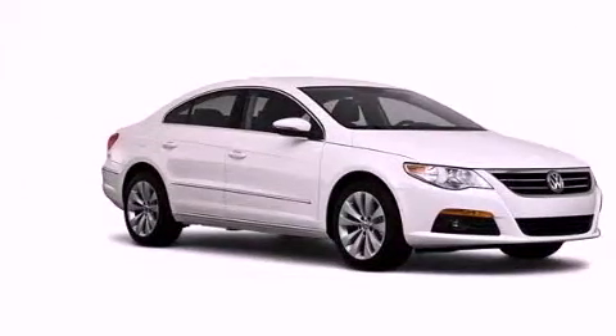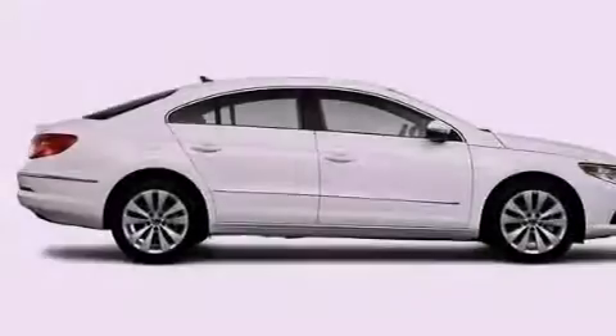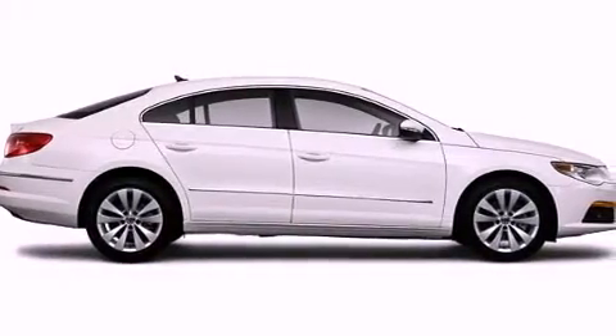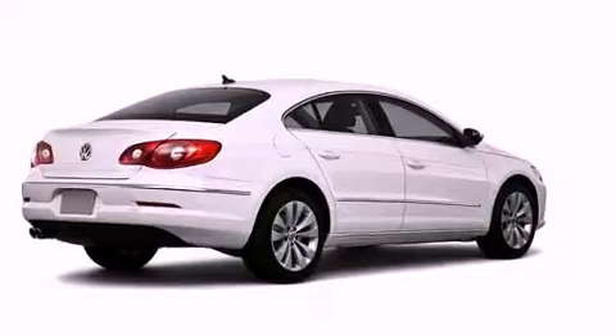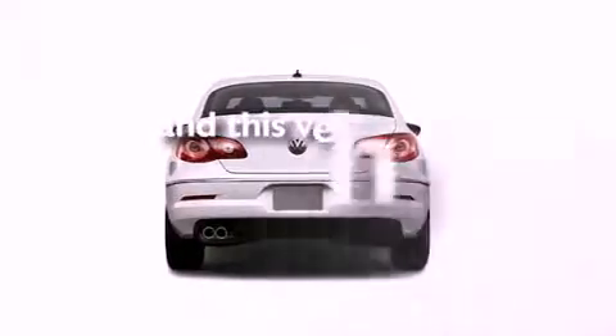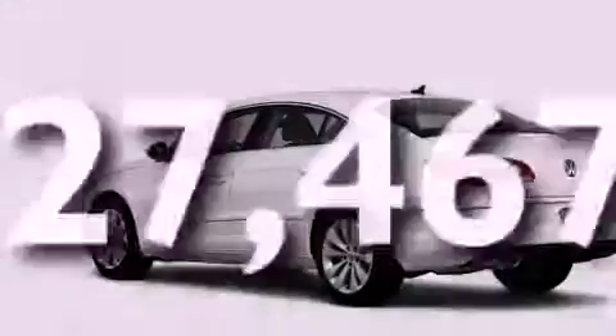Features include heated front seats, satellite radio, a low-tire pressure indicator, a leather-wrapped steering wheel, a passenger-side vanity mirror, a security system, prime fog lights, a stability control system, and air conditioning. This vehicle has fewer than 28,000 miles on the odometer.